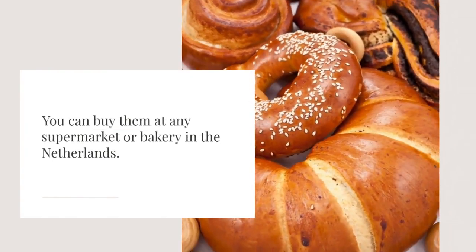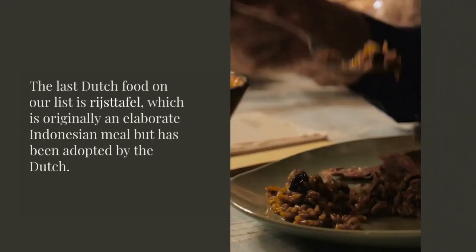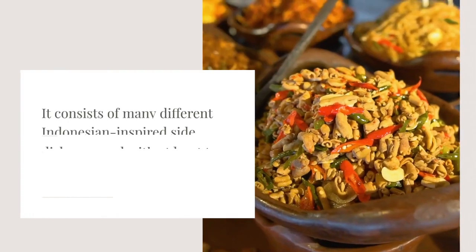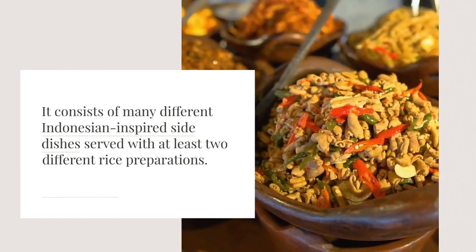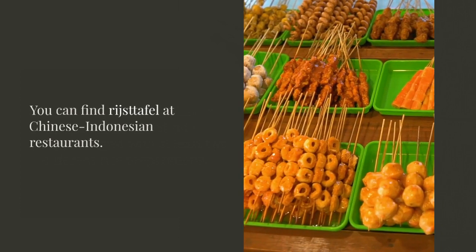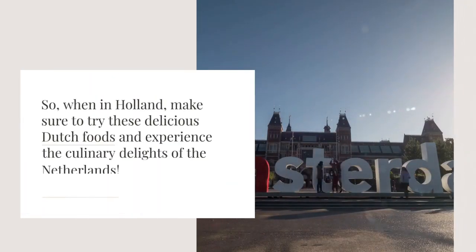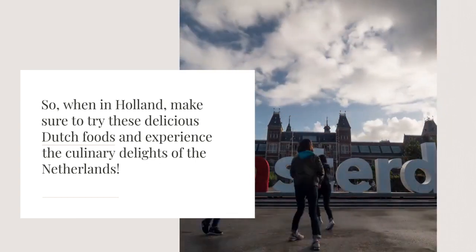The last Dutch food on our list is rijsttafel, which is originally an elaborate Indonesian meal but has been adopted by the Dutch. It consists of many different Indonesian-inspired side dishes, served with at least two different rice preparations. You can find rijsttafel at Chinese-Indonesian restaurants. So when in Holland, make sure to try these delicious Dutch foods and experience the culinary delights of the Netherlands.